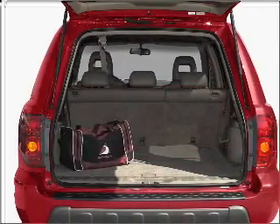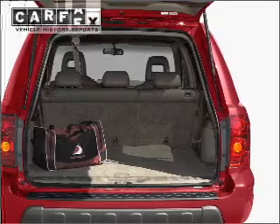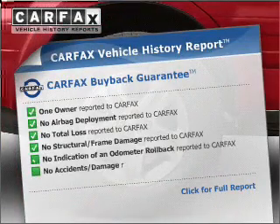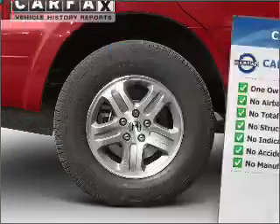Heated seats offer comfort in cold weather. There's nothing like a sunroof on a nice day. Rest easy knowing this vehicle comes with a Carfax vehicle history report from Carfax, the most trusted provider of vehicle information.